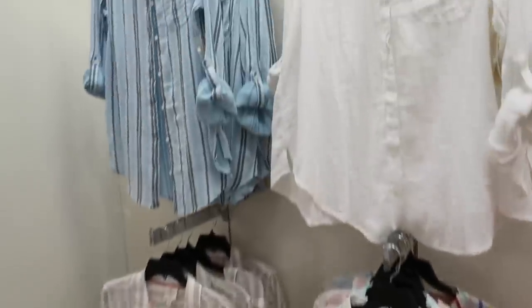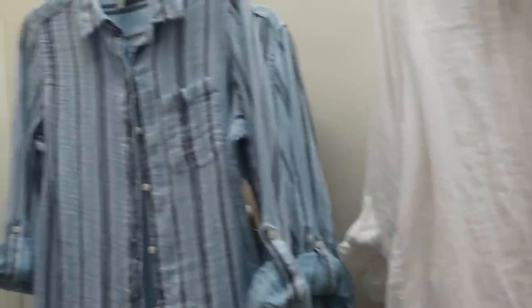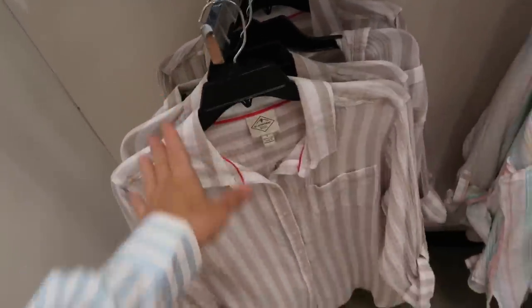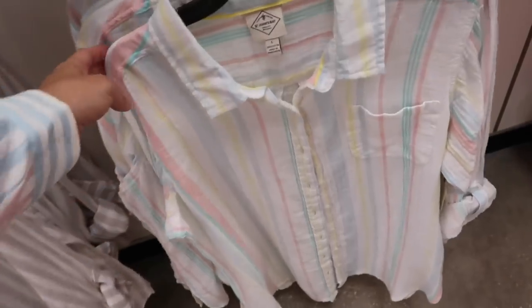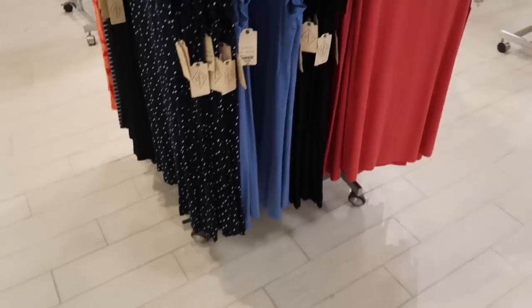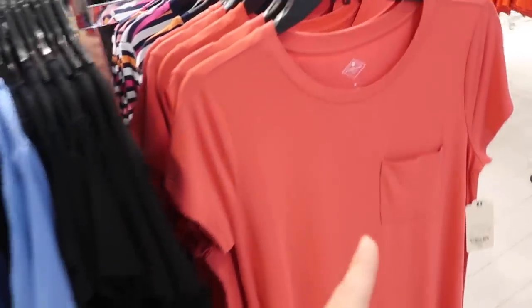Cause stripe button-downs in new colors — we saw the white, there's this blue-and-white stripe, and then this beige-and-white stripe, perfect to wear with your white denim. You can also do a bathing suit cover-up. Here's this little pastel one — it's $44, on sale for $24.99.